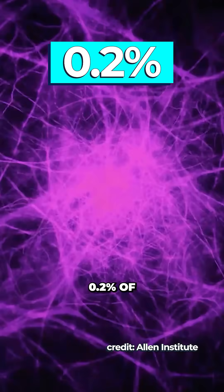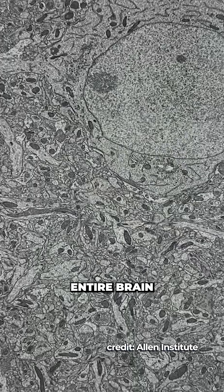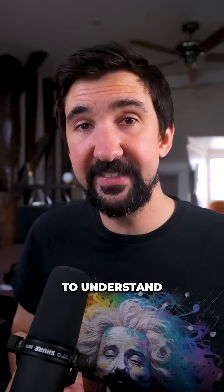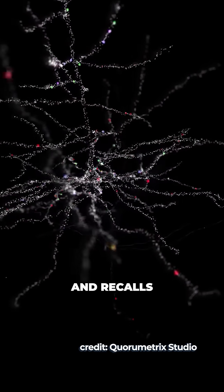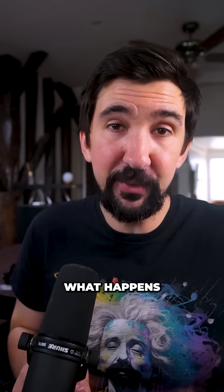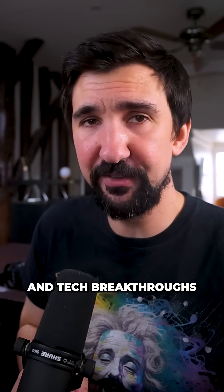This new map covers around 0.2% of the mouse's brain, but the next steps will aim to map the animal's entire brain before moving on to studying humans, where the hope is that these wiring maps will help us understand how the brain stores and recalls visual memories. This study brings us one step closer to mapping the whole brain — and maybe figuring out what happens between entering the kitchen and completely forgetting why.